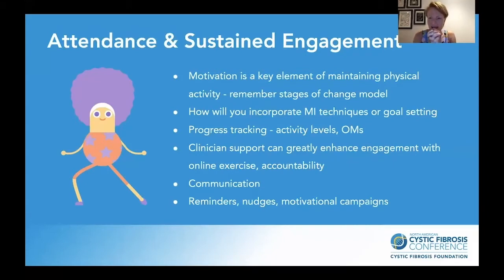Attendance and sustained engagement: just because you put something online doesn't mean people will automatically come. Not everyone is ready to engage with exercise — think of your stages of change model. How would you normally get someone involved? You're using motivational interviewing techniques, helping with goal setting, maybe with exercise prescription. Those things are still needed even if exercise is perceived to be easier because it's done virtually. Your support can really enhance their engagement with online sessions. Continue to be open with communication; people will come and go, and you want everyone to know the services are there for whenever they need it. You can always be setting up reminders, nudges, and motivational campaigns.